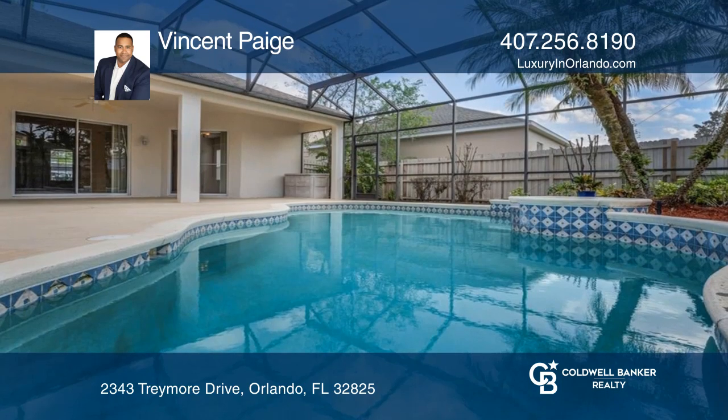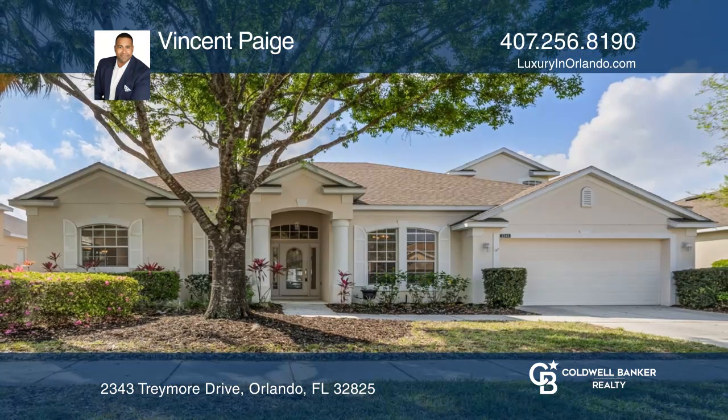Fall in love with your future home by contacting Vincent Page to schedule a tour.